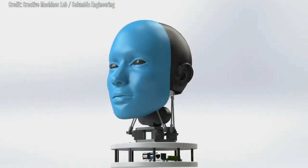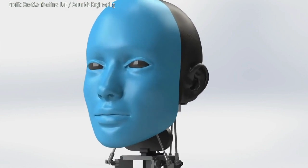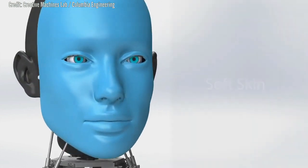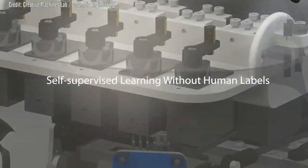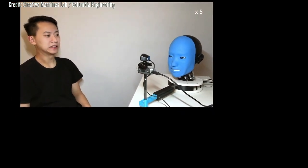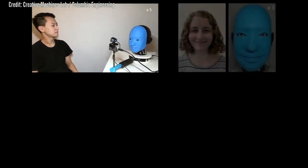Long interested in the interactions between robots and humans, researchers in the Creative Machines Lab at Columbia Engineering have been working for five years to create EVA, a new autonomous robot with a soft and expressive face that responds to match the expressions of nearby humans. The research will be presented at the ICRA conference, and the robot blueprints are open-source on HardwareX.